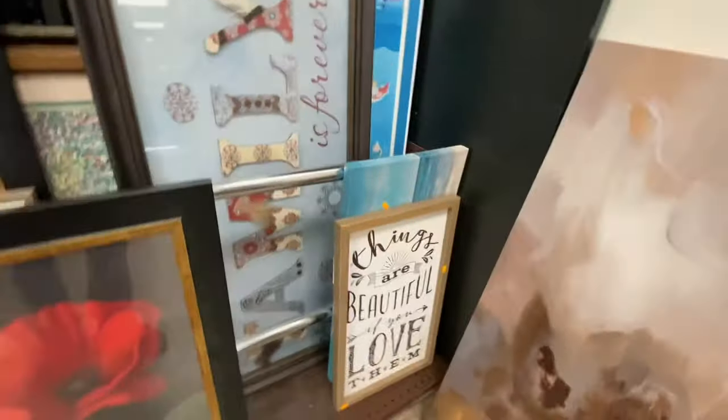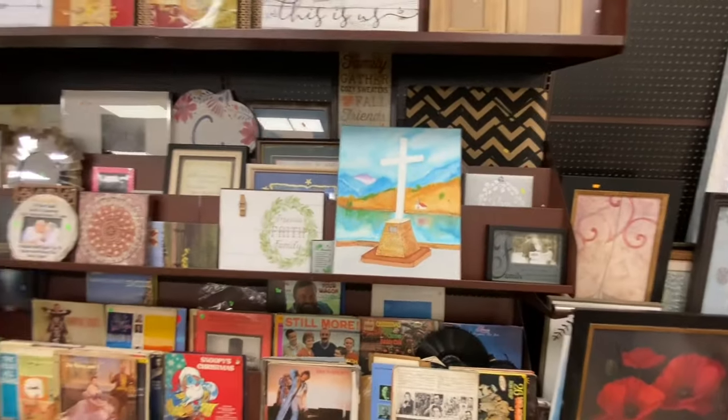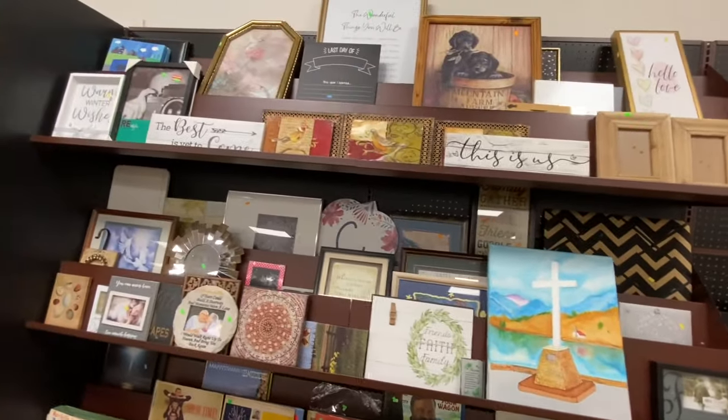$15 apiece. I can go to another Goodwill location and buy those same pictures for $9.99. I just don't understand why there's such a discrepancy in the pricing systems in various Goodwill stores.